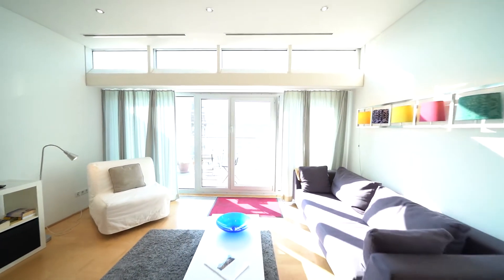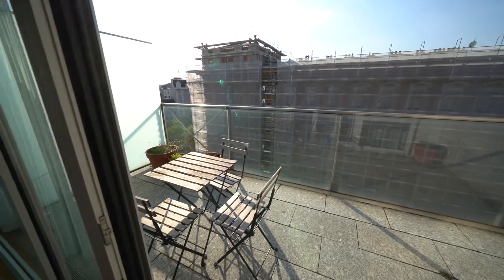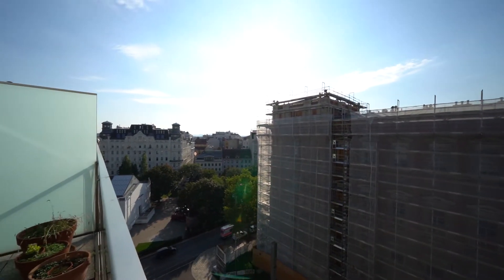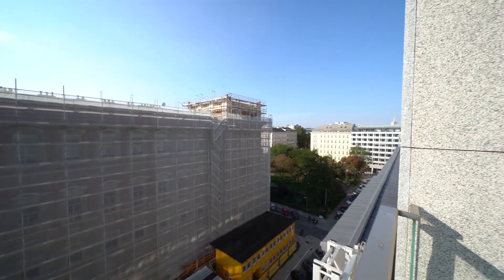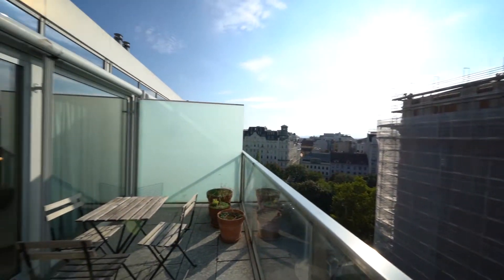What's left to show you is the balcony, which is really cool. Sorry, I had to adjust my camera settings for the sunny day. As you can see, it's a really spacious balcony with a small table and three chairs — perfect for morning coffee or a glass of wine in the evening. This building is being renovated but should be done really soon. This direction is the park, and that way is the city center.